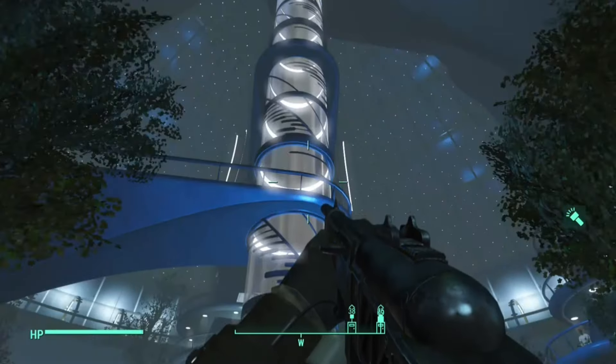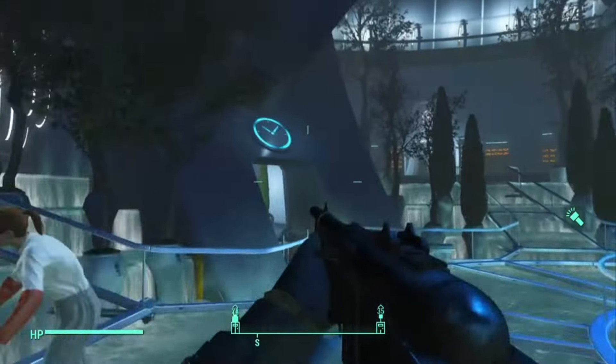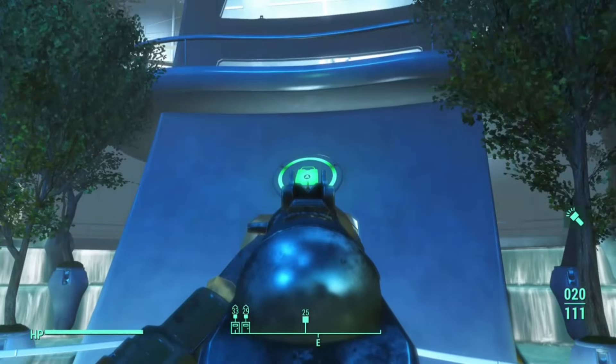You're going to want to be in the Institute, and you see this big ol' elevator here in the center. There's going to be four signs around these arches, and you're going to want to go to the one with the green suitcase.